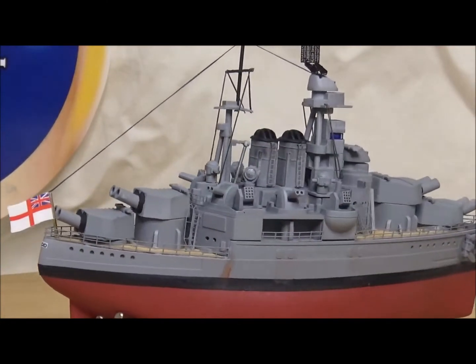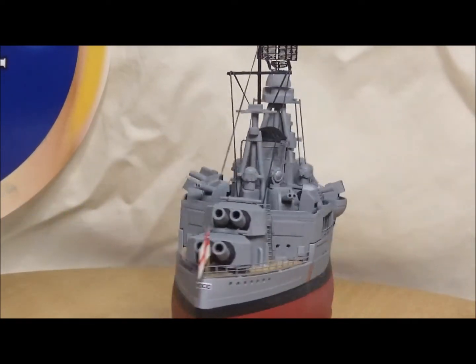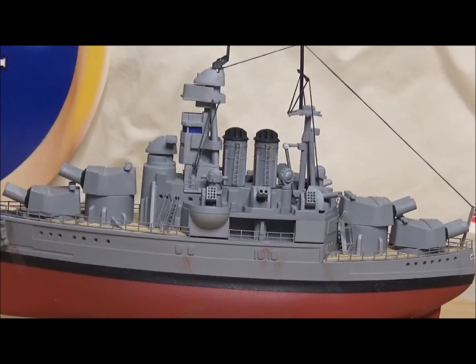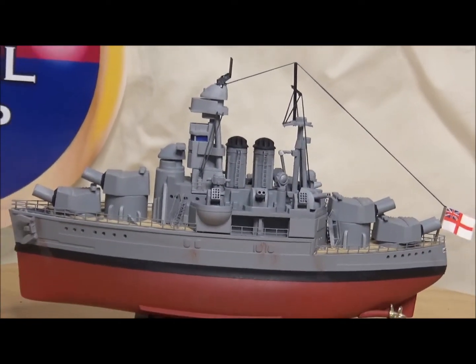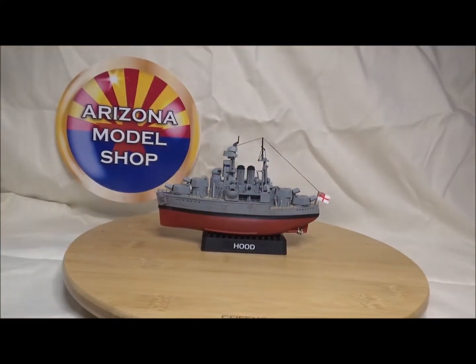There's the group build 2020. I've already ordered my kit for next year and it's already in route. Hope you enjoyed it — it was a fun little build and I look forward to next year's. I want to thank Colonel Rabb and Papa Dan for sponsoring it, and hopefully many more to come. Hope you enjoyed, take care.